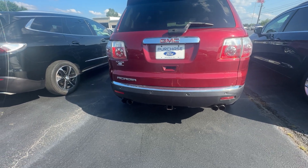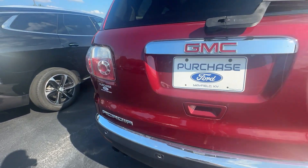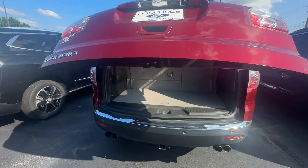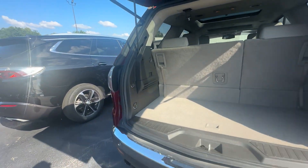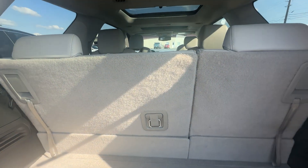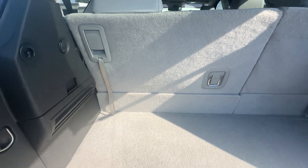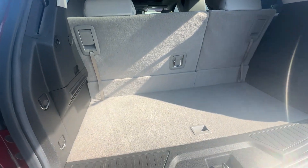Of course it has your automatic trunk, which is great for when you go shopping — you don't have to stand there with something in your hand, you can have it open as you go. And if you look back here, the interior of this vehicle is pretty much a 10 out of 10.